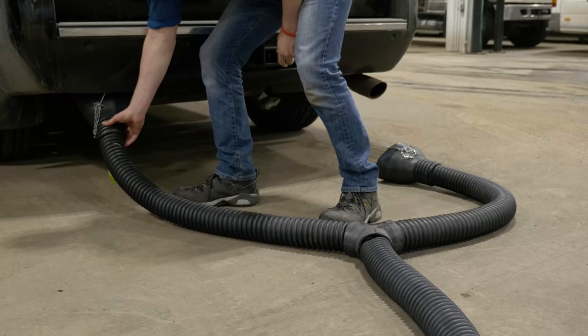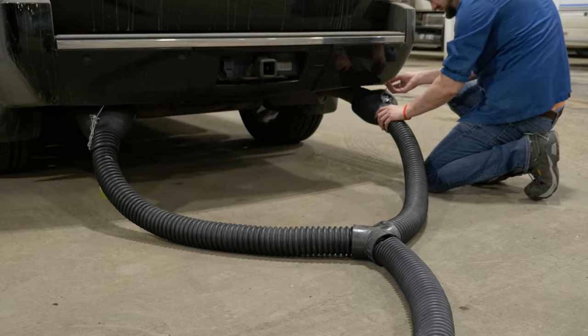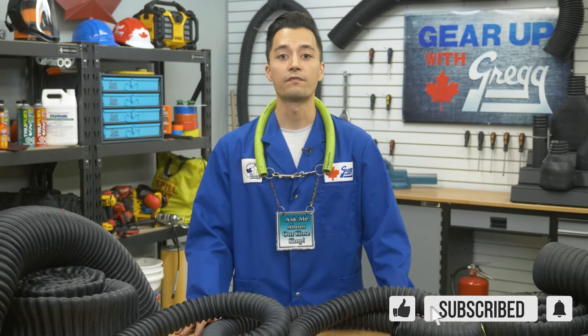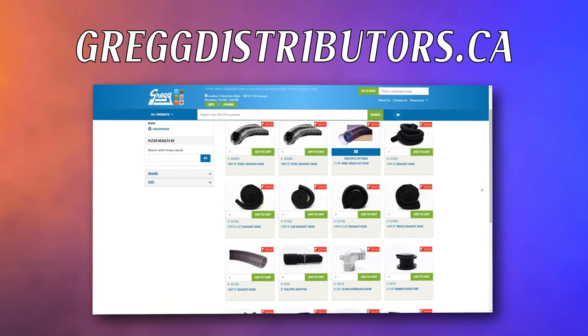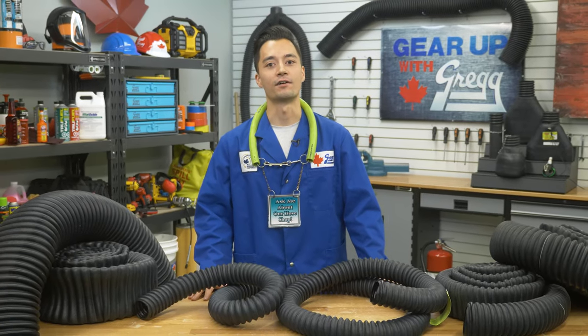Y assemblies are also available for dual exhaust vehicles. If you need help choosing some accessories for your Crushproof hose, we will be happy to be of assistance. Feel free to drop us a question in the comment section down below, or you can visit our website at gregdistributors.ca. Again, I'm Spencer, and thanks for keeping it Canadian with us here on Gear Up With Greggs.